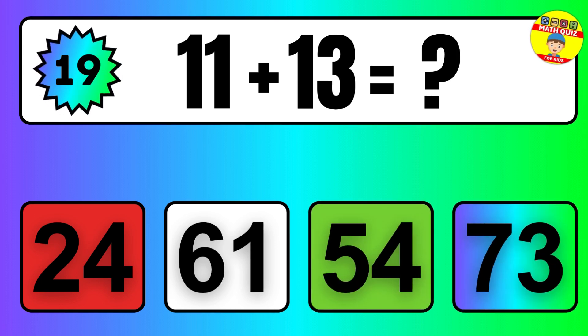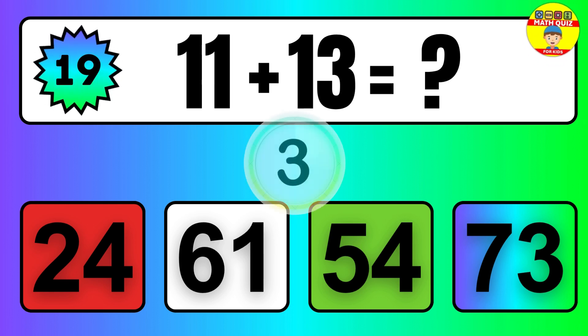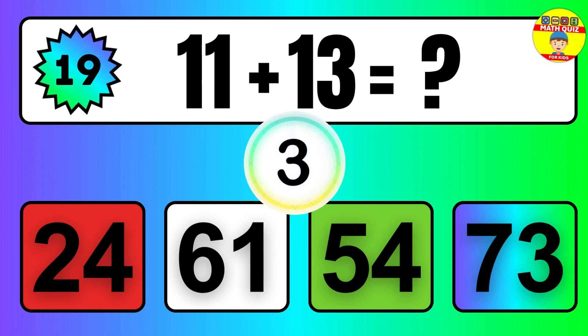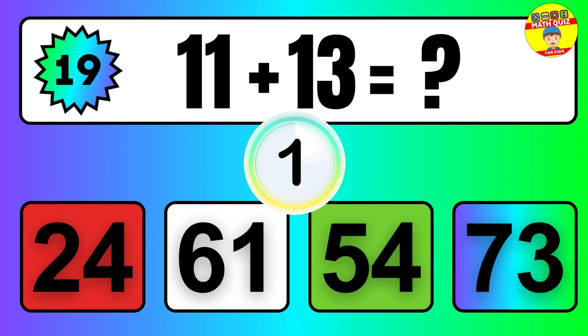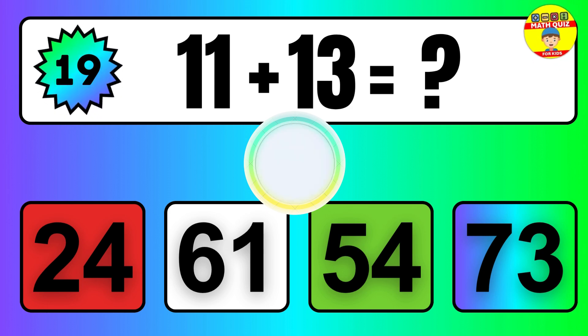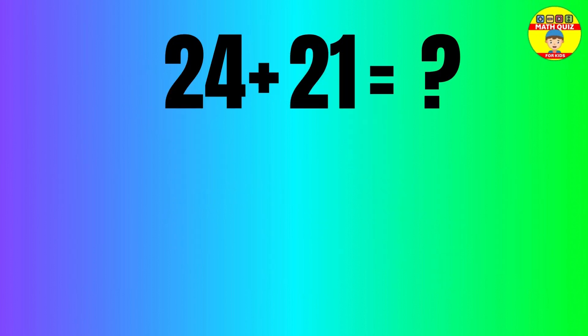Question: 11 plus 13 equals what? The answer is 11 plus 13 equals 24.